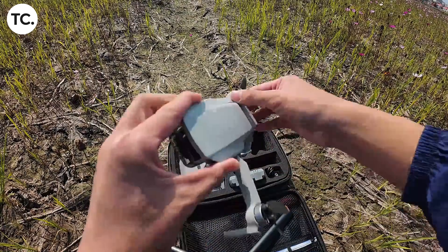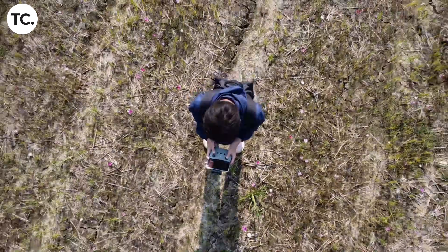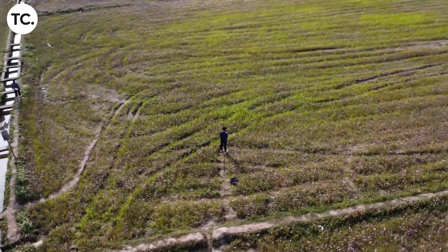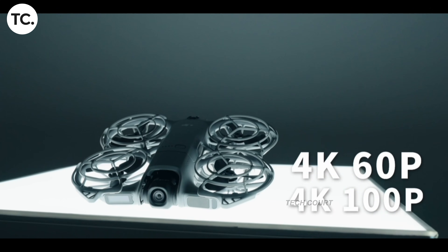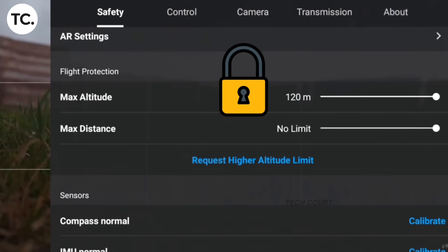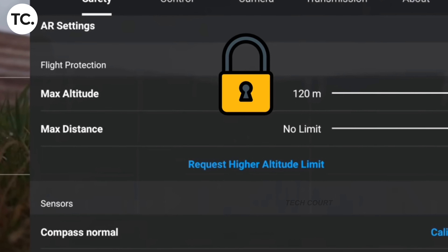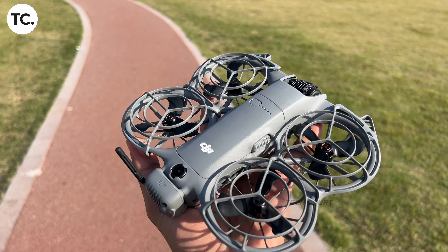If you fly one of DJI's lightweight mini drones — the kind that stay under 250 grams — you may have already seen this without fully realizing what changed. When you power the drone on and check the altitude limit, you'll notice it is now hard-locked to 120 meters. There is no option to raise it. No slider, no explanation — it's simply fixed in place.